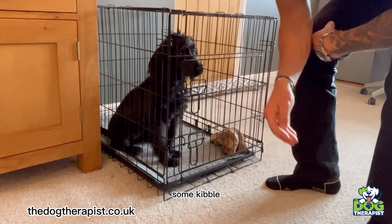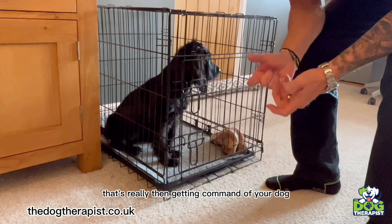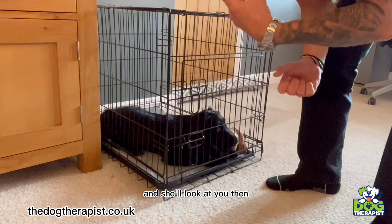Now I'm going to put some food — some kibble — just in front of Nelly and make sure she doesn't come out of the kennel. This is how you teach manners. If you do it with food and the kennel at the same time, you're really getting command over your dog. The dog will give you the eye — she'll look at you for permission of what to do.